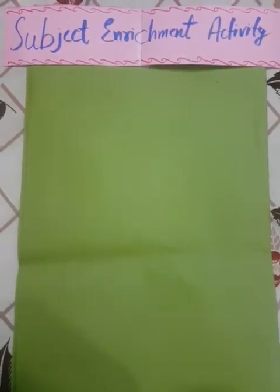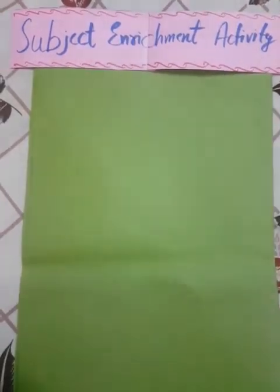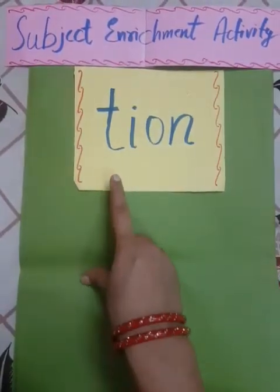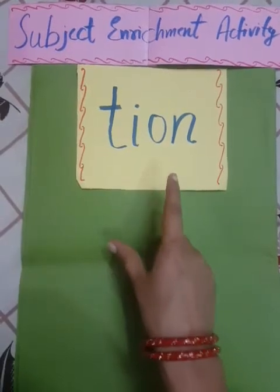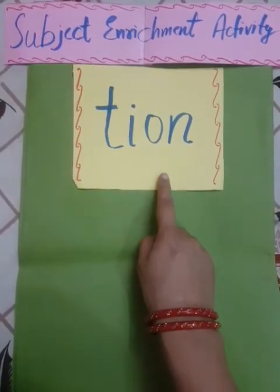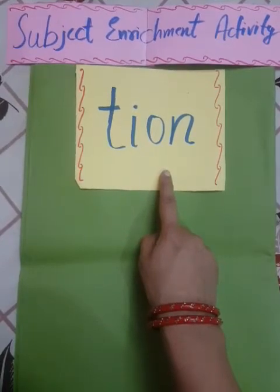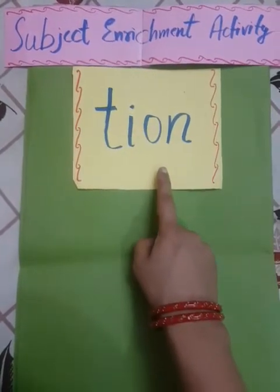Hello dear students, today we are going to do a subject enrichment activity. In this activity, you have to find some words from the chapter 'My Elder Brother' ending with 'shun'.